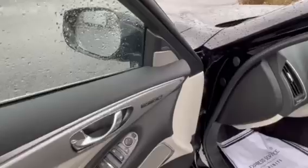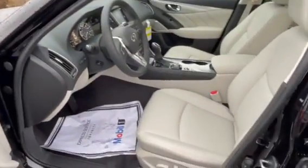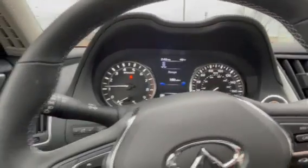You've got your memory seats and power folding mirrors. On the inside, you have your power tilt steering wheel.